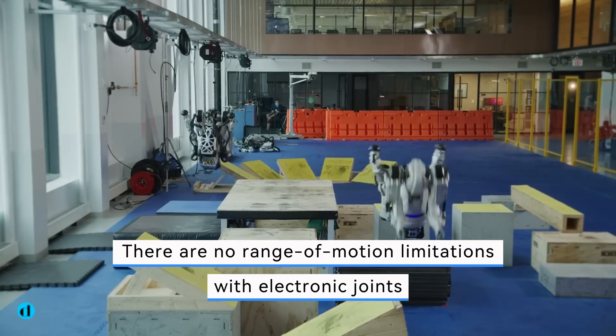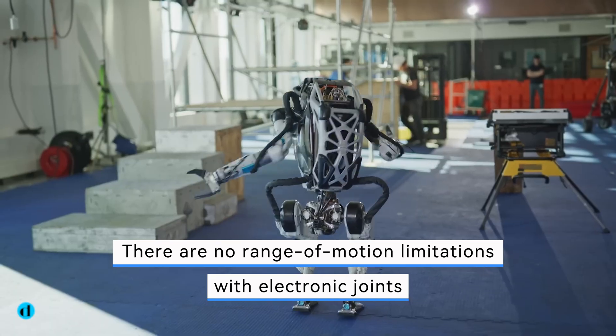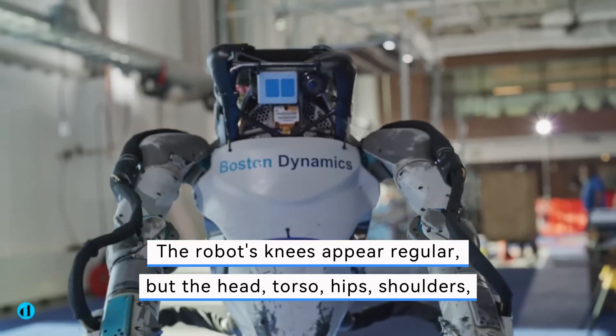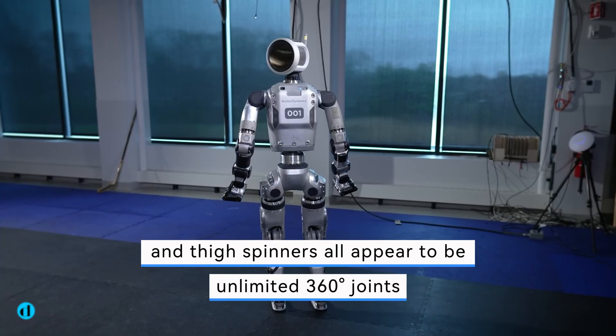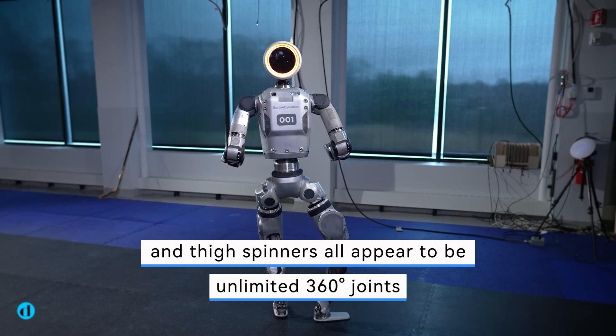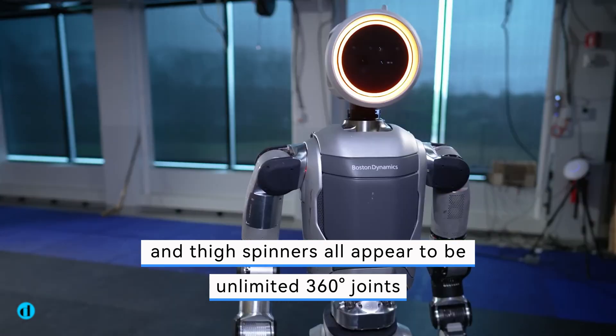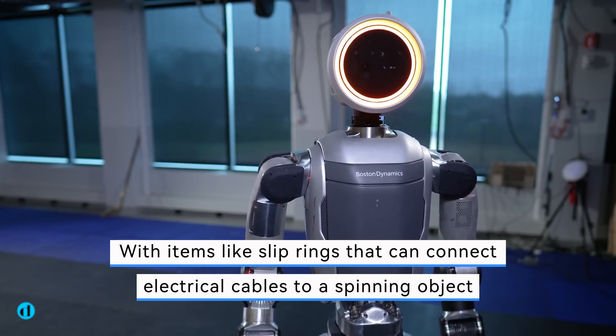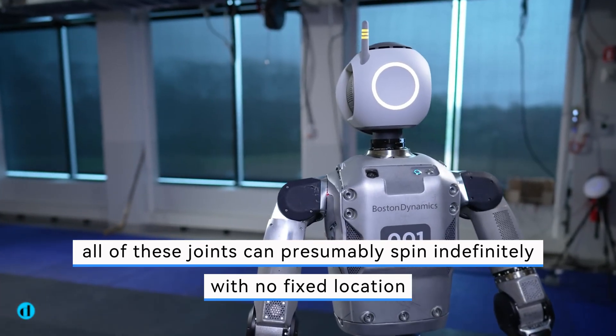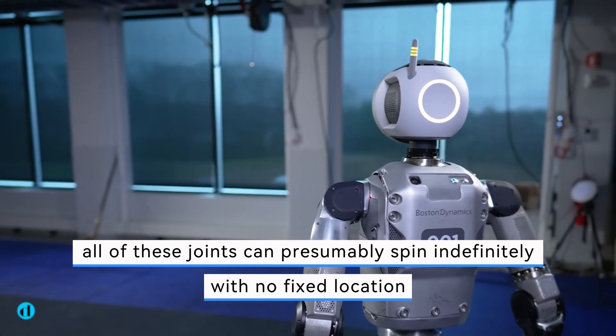There are no range of motion limitations with electronic joints. The robot's knees appear regular, but the head, torso, hips, shoulders, and thigh spinners all appear to be unlimited 360-degree joints, with items like slip rings that can connect electrical cables to a spinning object. All of these joints can presumably spin indefinitely with no fixed location.